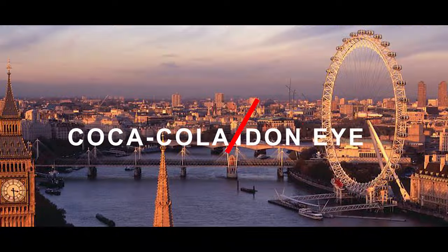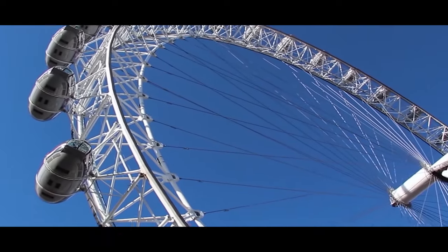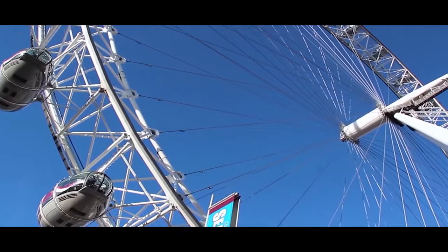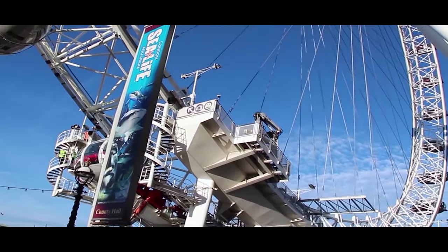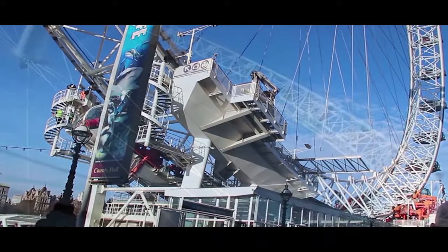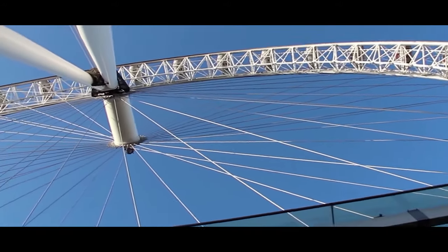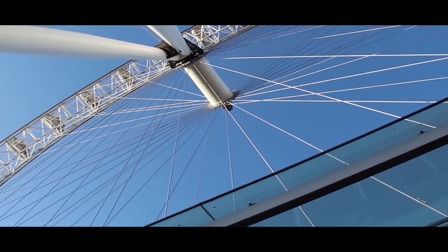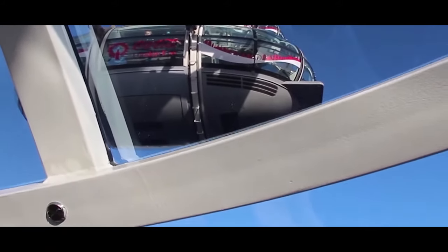Coca-Cola London Eye. Rotating over the River Thames, the London Eye is the most iconic and must-visit tourist place in London. The London Eye consists of a giant wheel, offering the most beautiful views across the city. During the night, the wheel is lit up in glittering lights and also serves as the centerpiece of London's annual New Year's firework display. You wouldn't want to miss out on this one.